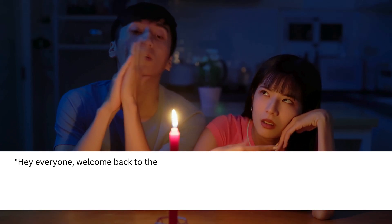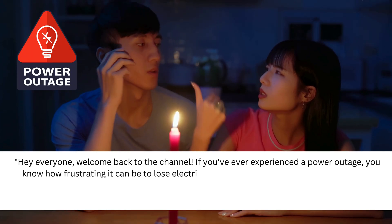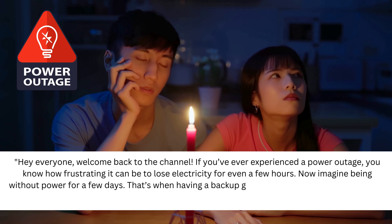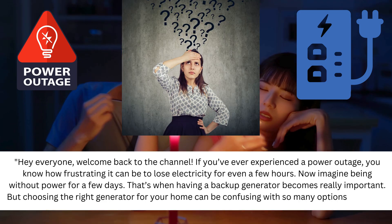Hey everyone, welcome back to the channel. If you've ever experienced a power outage, you know how frustrating it can be to lose electricity for even a few hours. Now imagine being without power for a few days. That's when having a backup generator becomes really important. But choosing the right generator for your home can be confusing with so many options out there.